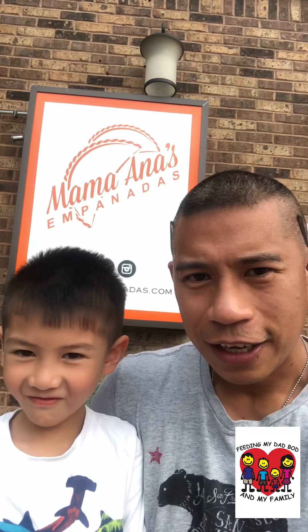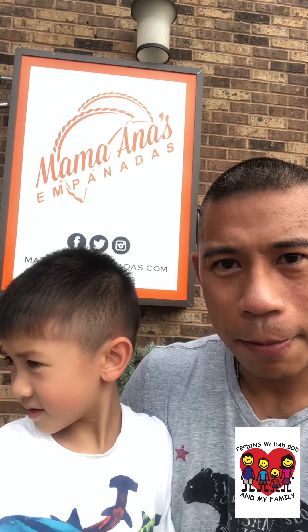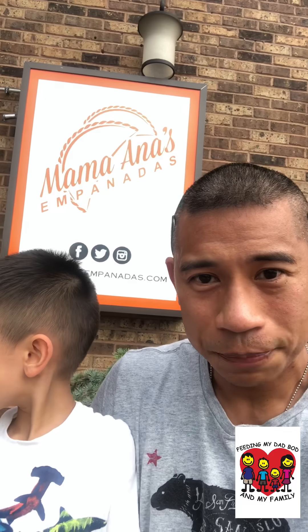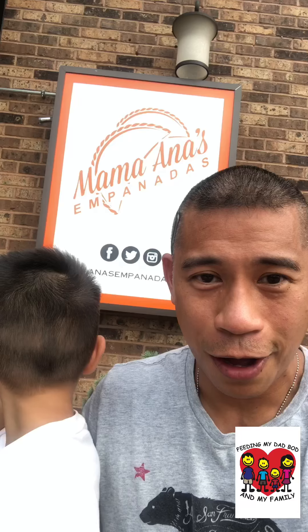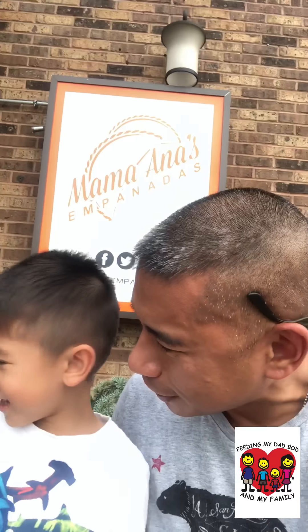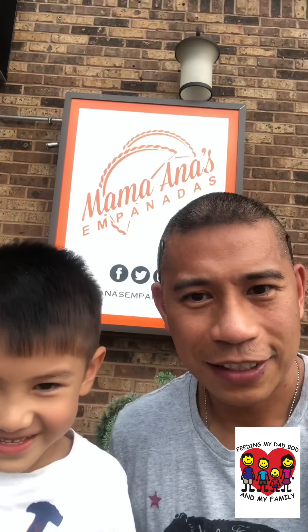Hey guys, it's Gerson and Mason here for Feeding My Dad Bod and my family. We're here at Mama Ana's Empanadas in Totowa, New Jersey. It's a Cuban spot — my sister-in-law told us about it. She went here this weekend and said it's pretty awesome, so we're gonna check it out. See you inside!